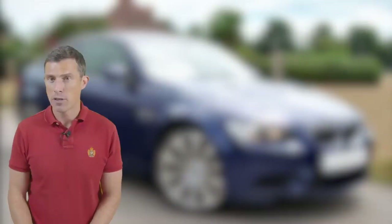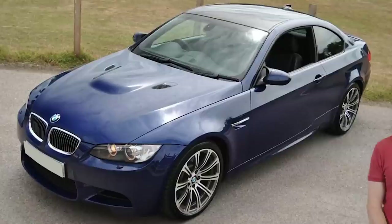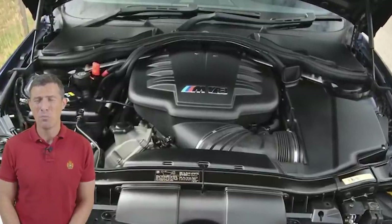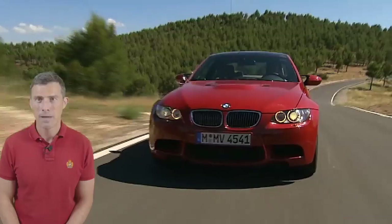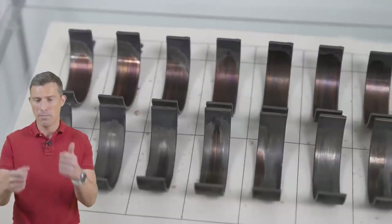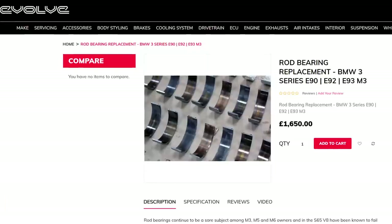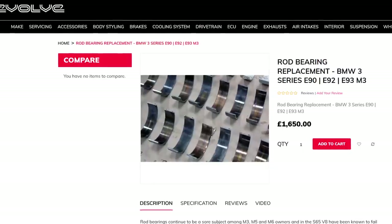At the £20,000 price point there's this E92 M3 from 2008. It has just over 70,000 miles on the clock and under the bonnet a 4.0-litre naturally aspirated V8 which sounds incredible and puts out 420 horsepower. It can do 0-60 in 4.6 seconds. However, watch out for rod end bearings — a common problem on these — the bearings in the bottom of the engine can fail and completely destroy it. Either confirm in the ad that this has been done, or after purchase take it to a specialist like Evolve Automotive to check and replace the rod bearings if necessary. Could cost about a couple of grand.